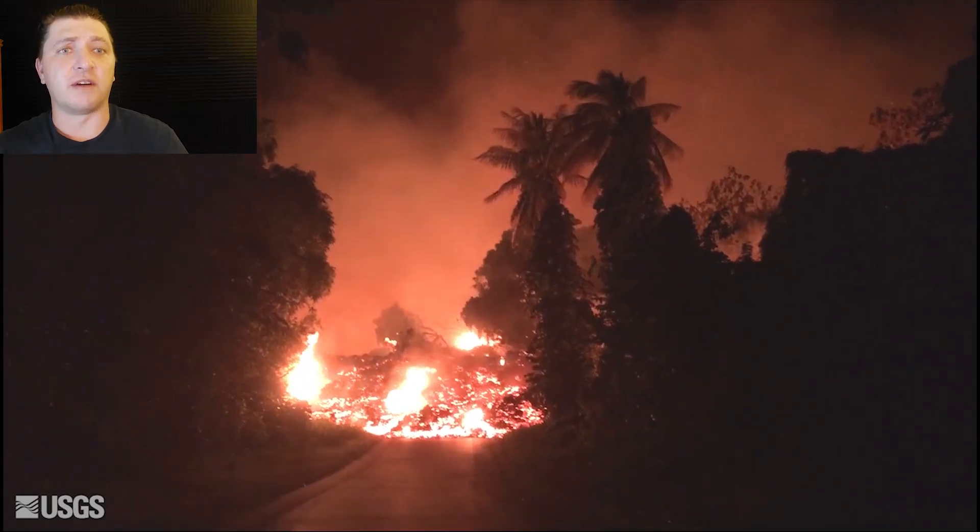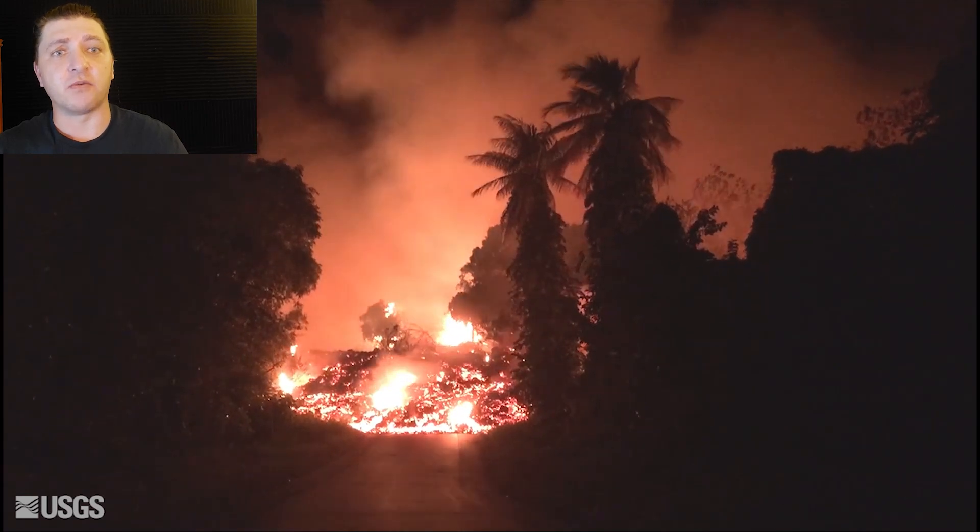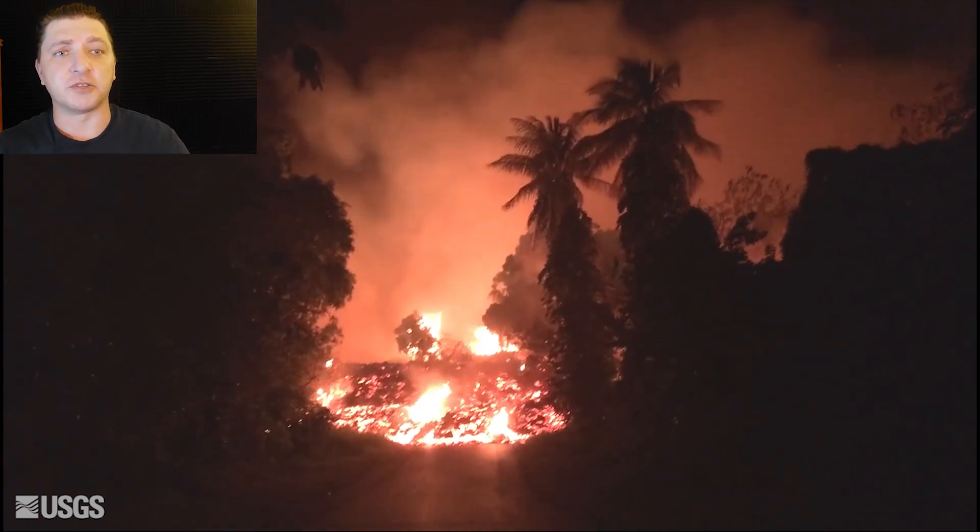This was the scene when lava crossed Highway 137, also known as the Red Road, that runs along the Puna coastline.